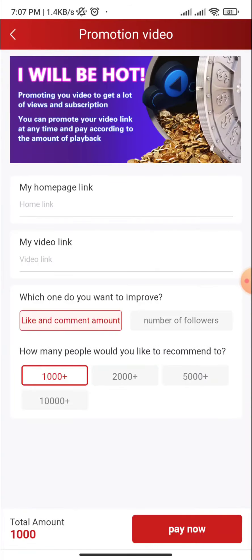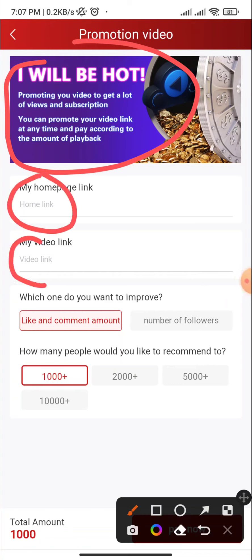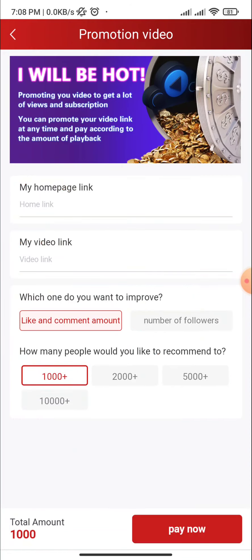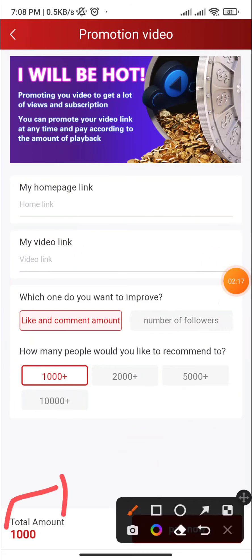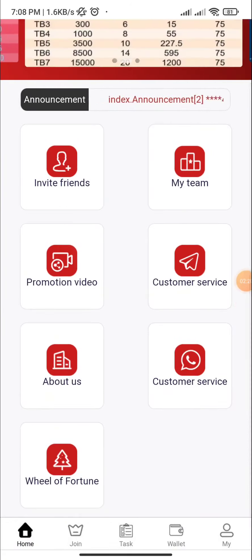Here you can see the promotion video section — you can promote your video to get a lot of views. You can promote a video link at any time: play recording, the amount of plays, my home building, my video link. Choose what you want to improve: likes, comments, number of followers. Many people would recommend 1,000, 2,000, or 5,000, and the total amount is $1,000 to pay.